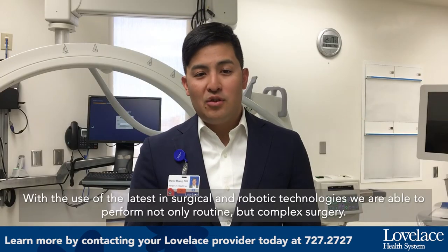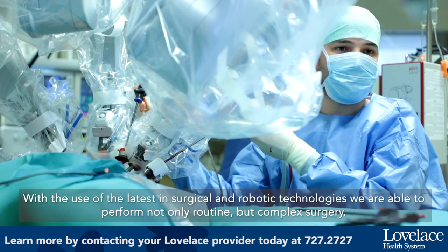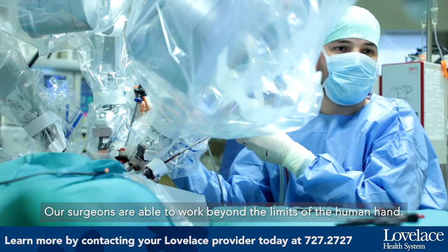With the use of the latest in surgical and robotic technologies, we are able to perform not only routine but complex surgery. Our surgeons are able to work beyond the limits of the human hand.